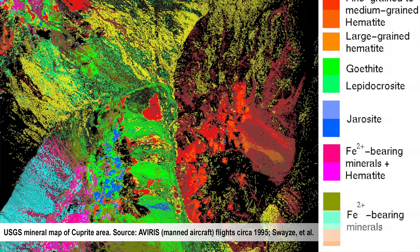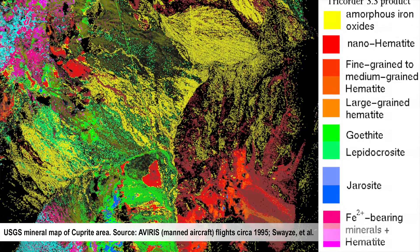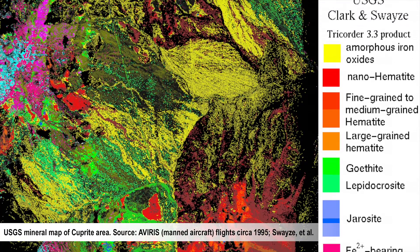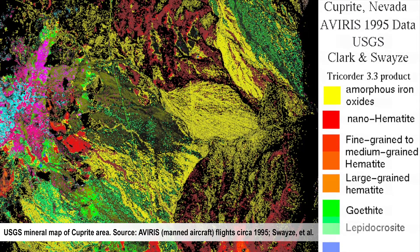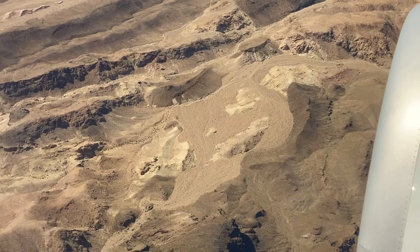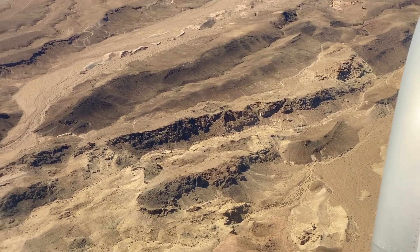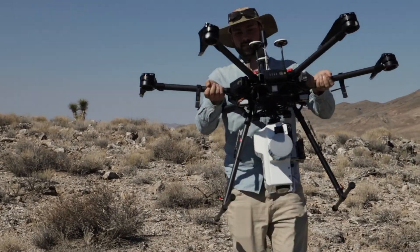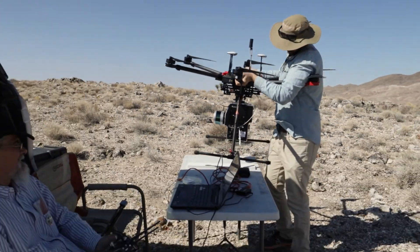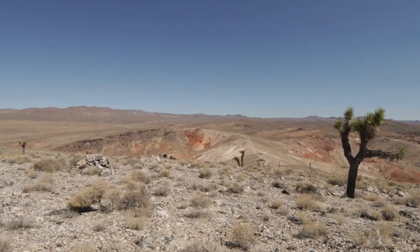USGS and various other entities have done a lot of previous, much larger scale hyperspectral work there going back really to the 80s and 90s, well before drones were available. And so with Cooprite, we have a really unusual chance to build on that history of previous work by using the new technology, particularly the drones.